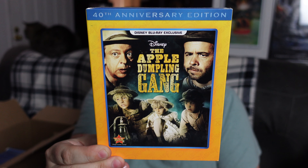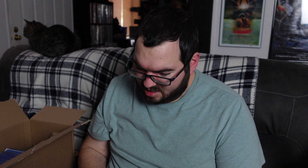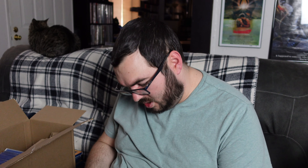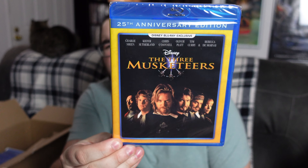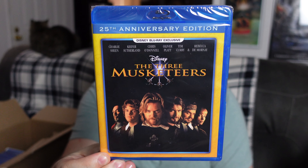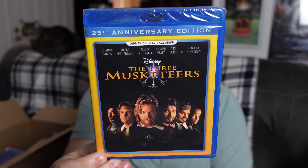The next one is also a slipcover edition, and this one is The Apple Dumpling Gang. I remember I've seen this one, I think, once a long, long time ago. And you've got to love the likes of Don Knotts and Tim Conway — they are just wonderful, wonderful character actors. Always enjoy watching them. Very excited to have that as well.